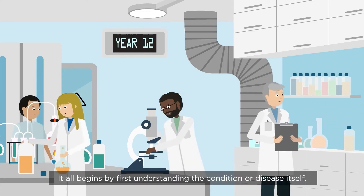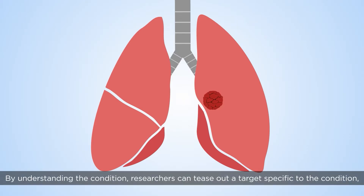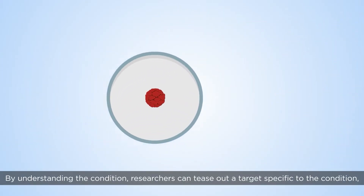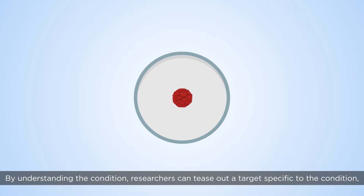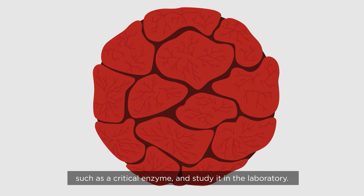It all begins by first understanding the condition or disease itself. By understanding the condition, researchers can tease out a target specific to the condition, such as a critical enzyme, and study it in the laboratory.